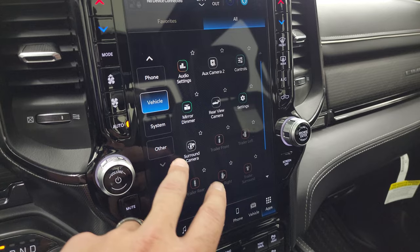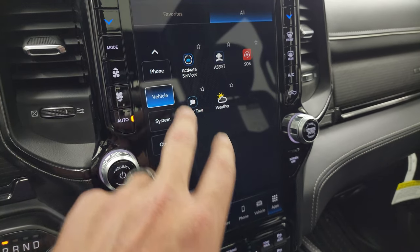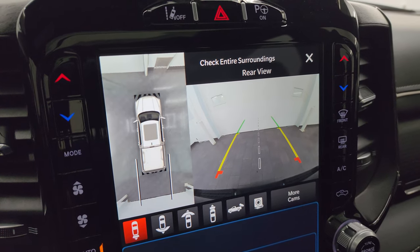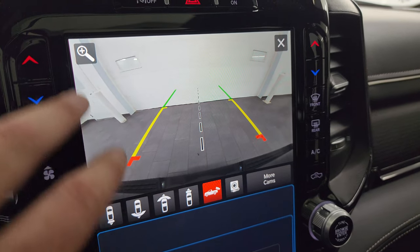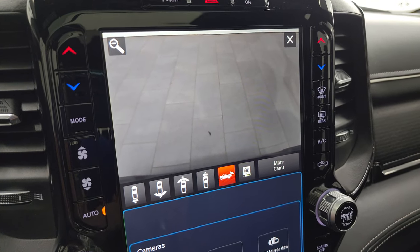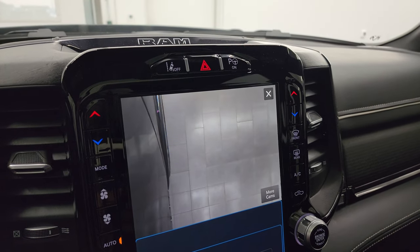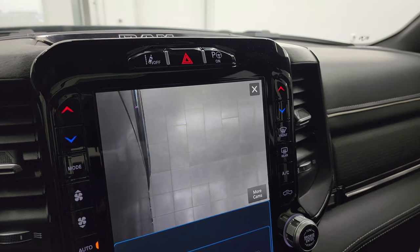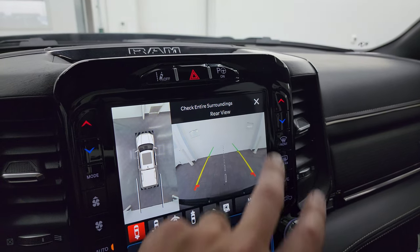Checking out the cameras — it does have the surround view camera, backup camera, wide view of the backup camera, wide view of the front, narrow view of the front, normal backup camera, and you can zoom in on your receiver hitch to get hooked up to your boat, camper, or trailer. You can hook up auxiliary cameras and see down the side of the vehicle, see what's going on right below you, how close you are to the curb. If you want to hook up a camera on a trailer or boat, you can do that as well.